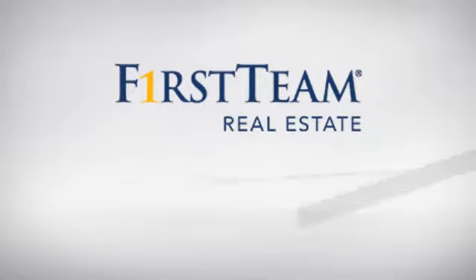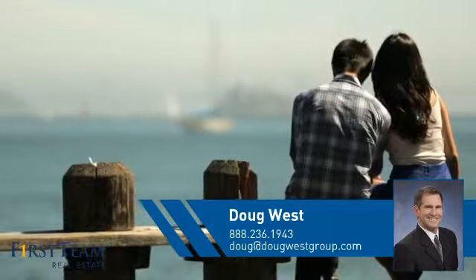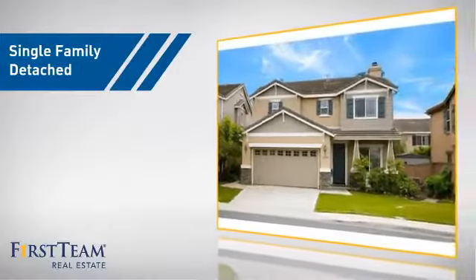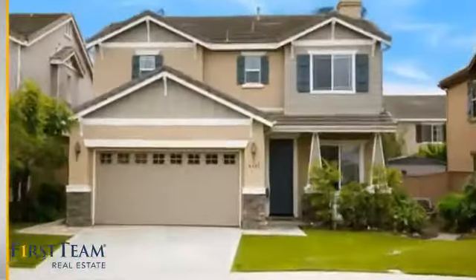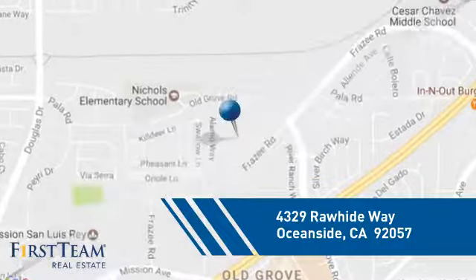At First Team Real Estate, you'll find just the right home for you. This video is brought to you by your real estate agent, Doug. This home is a great choice for those looking for comfort, convenience, and the privacy of their own home. And it's located in the Oceanside area.